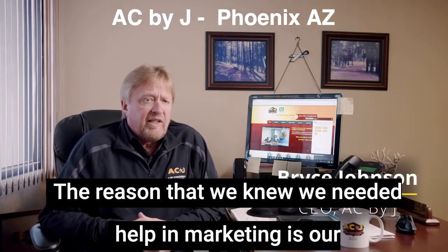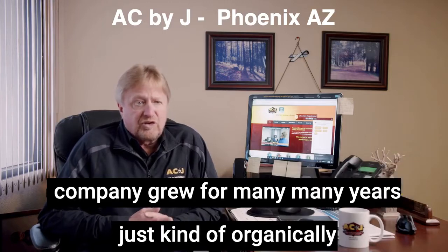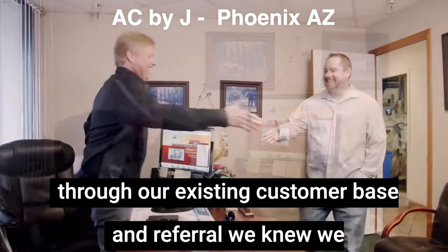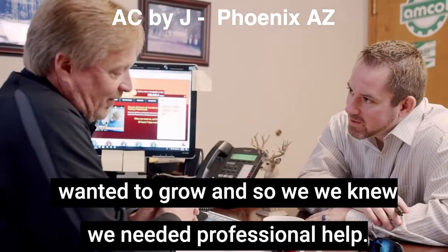The reason that we knew we needed help in marketing is our company grew for many years just kind of organically through our existing customer base and referral. We knew we wanted to grow and so we knew we needed professional help.